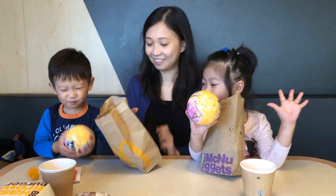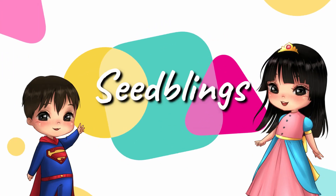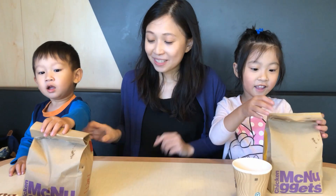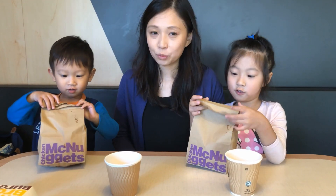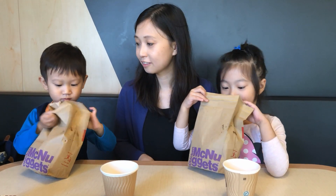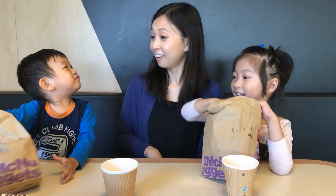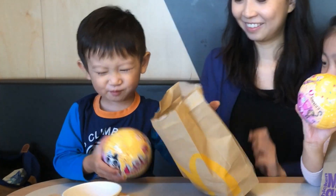What do you have in there? What are we having here? Let's see what's inside. What do you have in there?